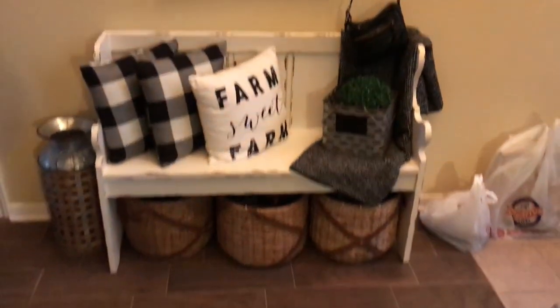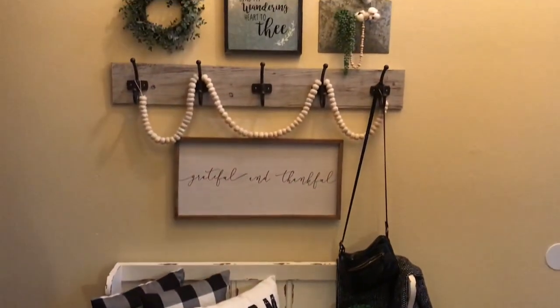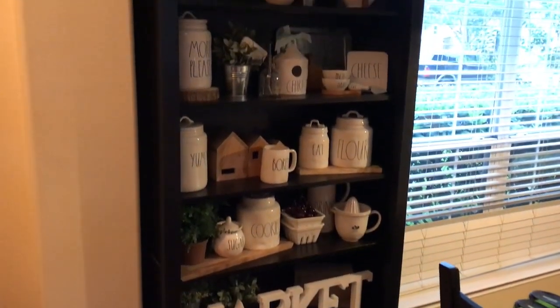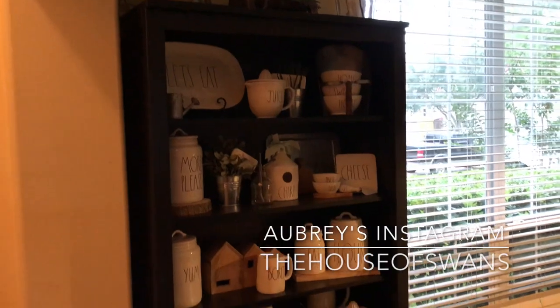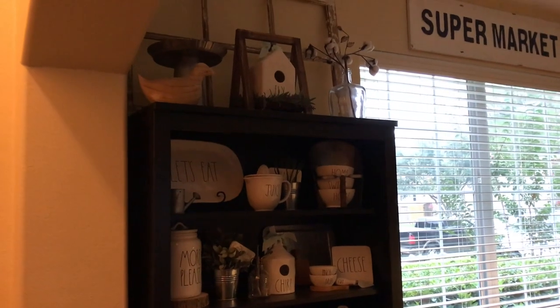Now we're just going to take a moment and soak in all the decorating that my wife does. We got home way late, but here's some of the decorating she does around the house — isn't it beautiful, guys? Robert just posted a picture of this on her Instagram — the House of Swans. This is her shelf in the dining room — mostly Rae Dunn — and it's beautiful.